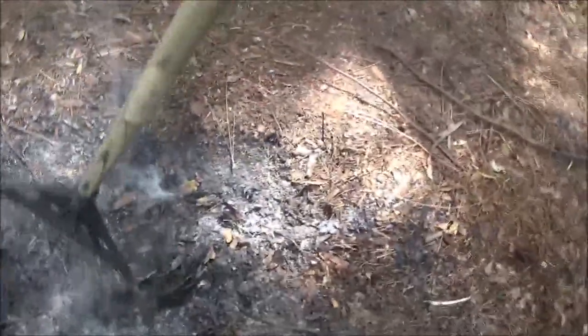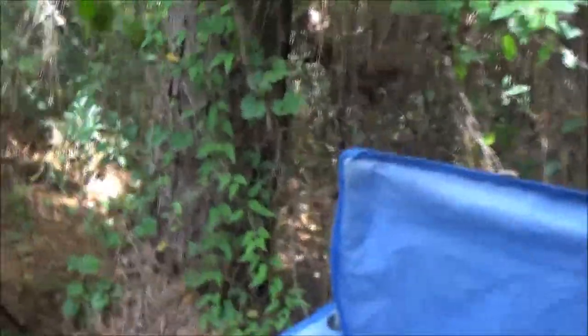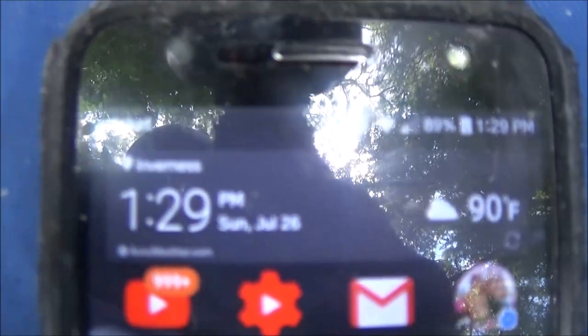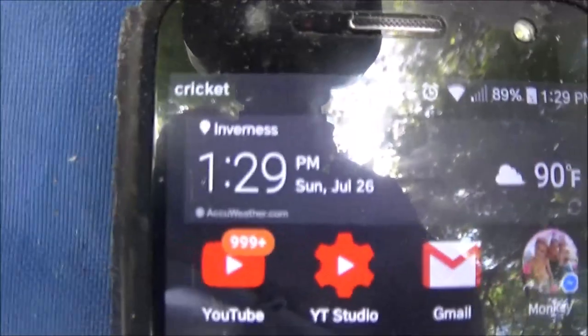Still burning. That's not good, but I brought my phone out to show you what time it is - it's the next day, and it is also 90 degrees. The next day at 1:29 in the afternoon.